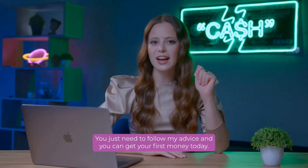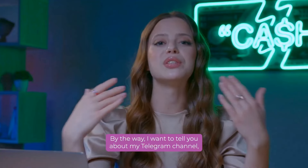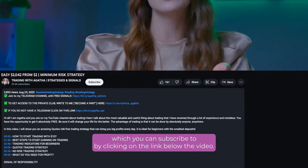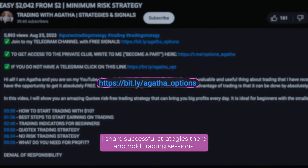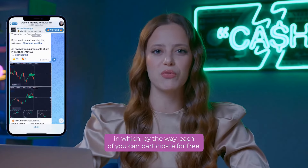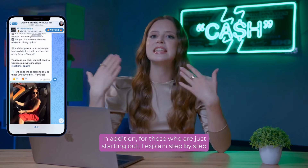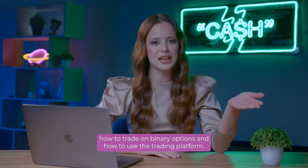You just need to follow my advice and you can get your first money today. By the way, I want to tell you about my Telegram channel, which you can subscribe to by clicking on the link below the video. I share successful strategies there and whole trading sessions, in which each of you can participate for free. In addition, for those who are just starting out, I explain step by step how to trade on binary options and how to use the trading platform.